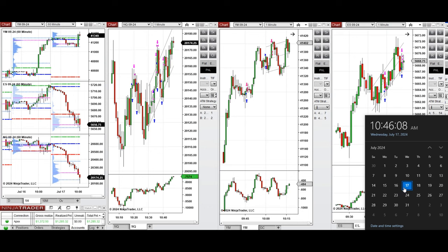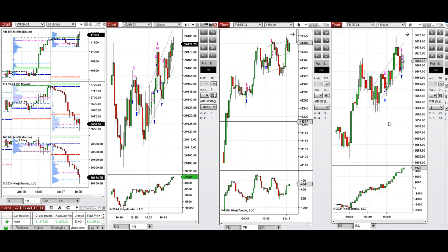Hello all traders. I'd like to share with you the trades that I have taken today on Wednesday, the 17th of July 2024. These trades were taken on Nasdaq, Dow Jones, and S&P 500 futures.